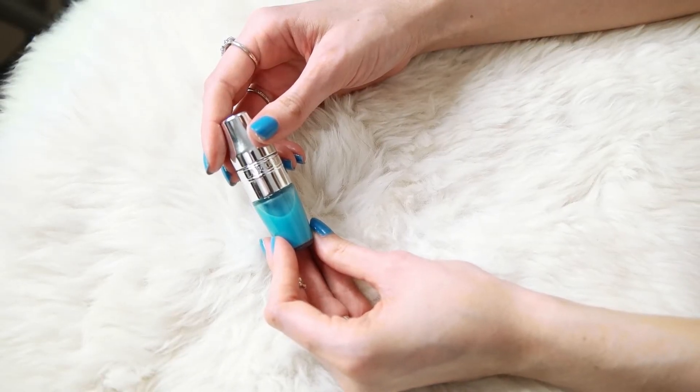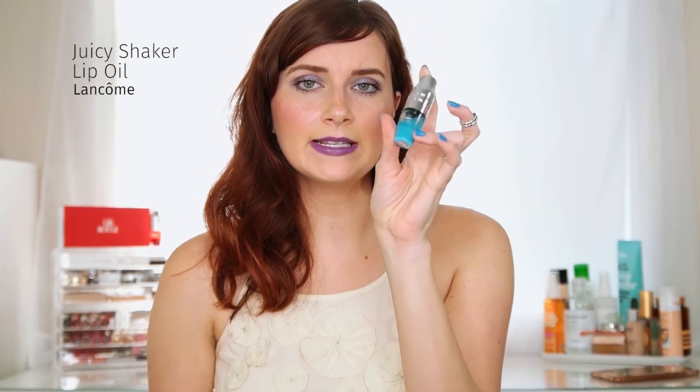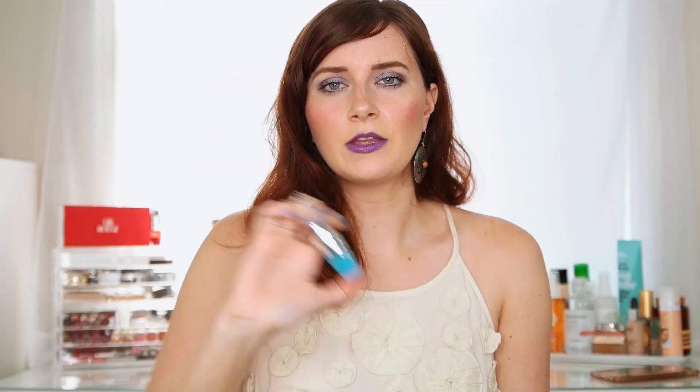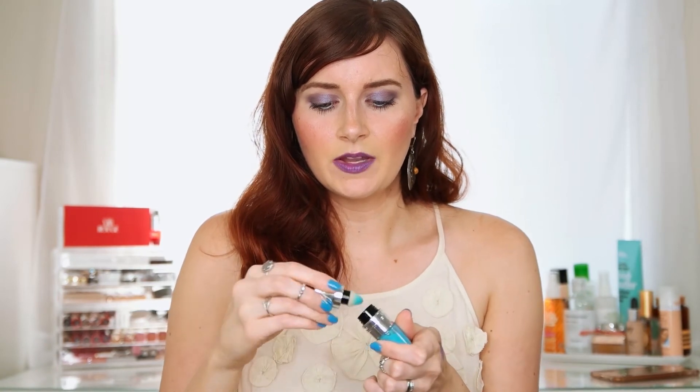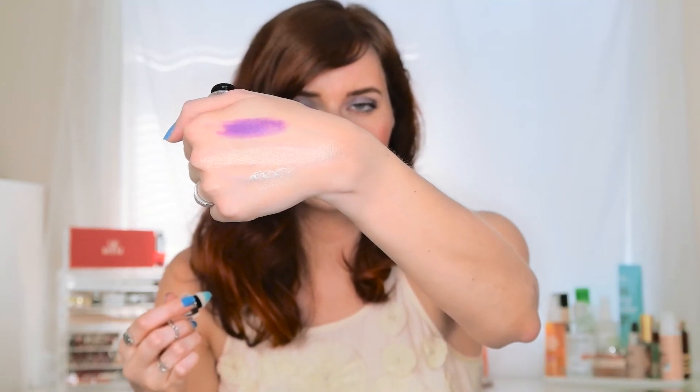This is the Lancôme and Lisa Eldridge Juicy Shakers in the shade Meant to Be — a blue shade I was immediately drawn to. You can see how the oil separates from the color; you mix it up like a cocktail and dab it on with the cushion applicator, which is incredibly soft — very reminiscent of Korean cushion products. It smells amazing. The blue reflections help your teeth appear wider and brighter without looking blue on the lips. It goes on clear with a hint of iridescence, moisturizes lips beautifully, and has zero stickiness. A total winner.